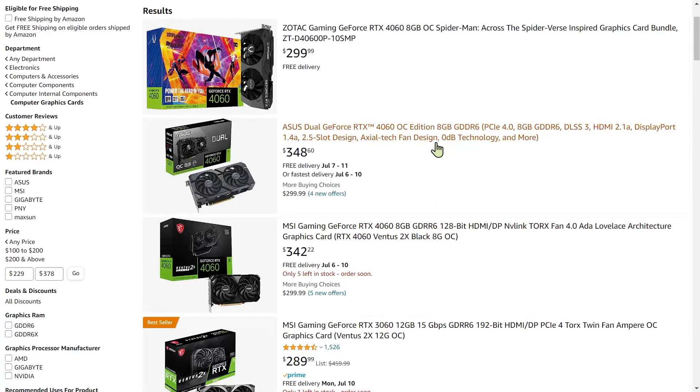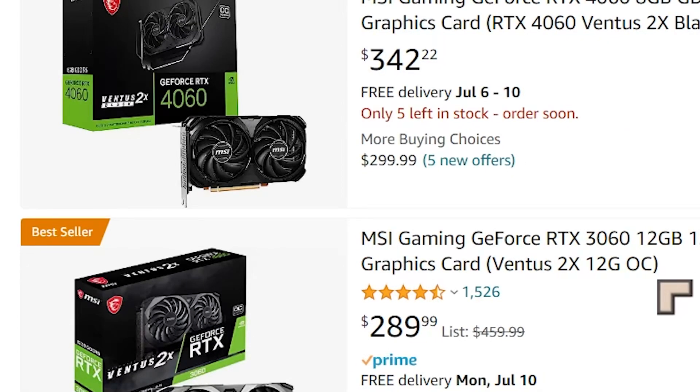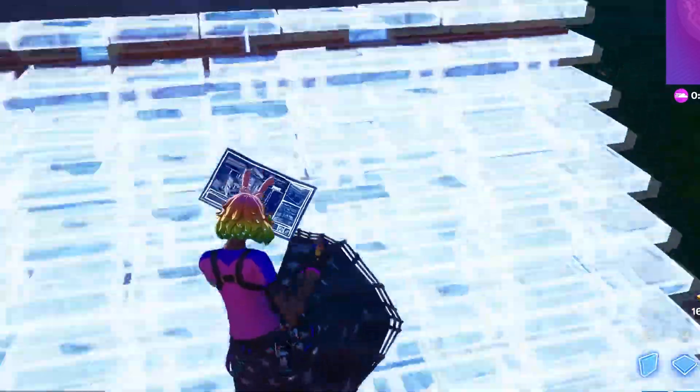We've got an MSI, Asus, and Zotac. We've also got an MSI 3060 — the old generation — which is outselling the new generation. It's the bestseller, with 12 gigabytes. Maybe that's the reason why.